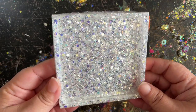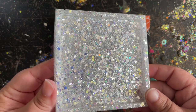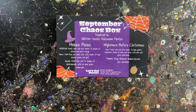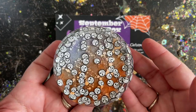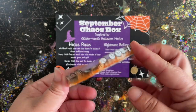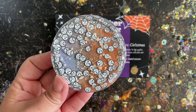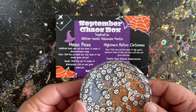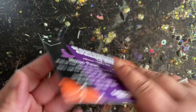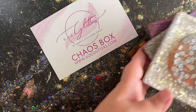Moving on to the Nightmare Before Christmas theme — this is called Sally, a multi-color sized chunky in high-quality opalescent shades of white and silver with pink and green undertones. The pink and green are very slight because it is an opal. Then there's Pumpkin King, which is actually a polymer clay shaped like Jack Skellington. My polymer clay or shapes come in one-ounce bags. That was my September chaos box — I hope you enjoyed it and I can't wait for you to see next month's.